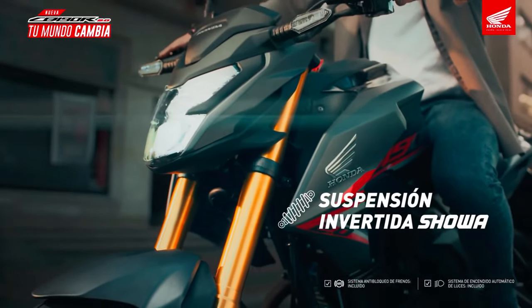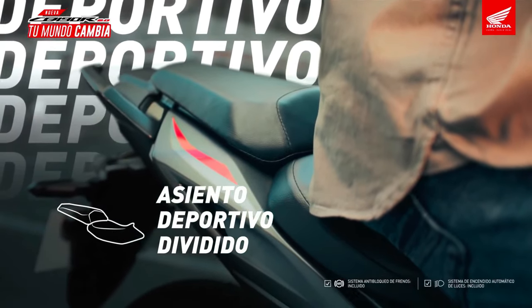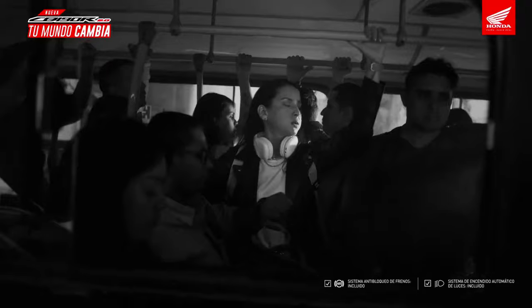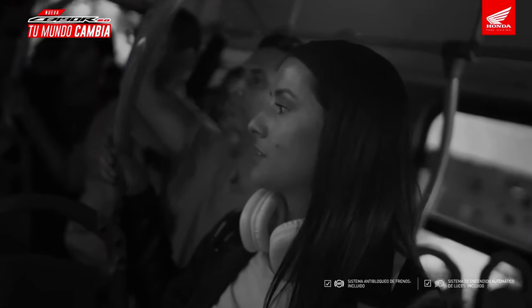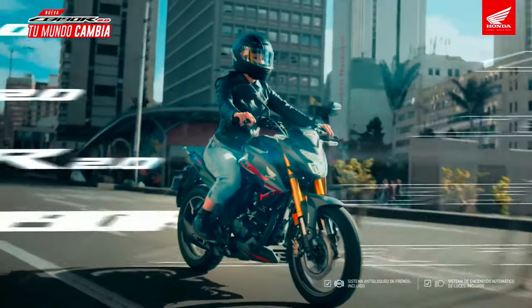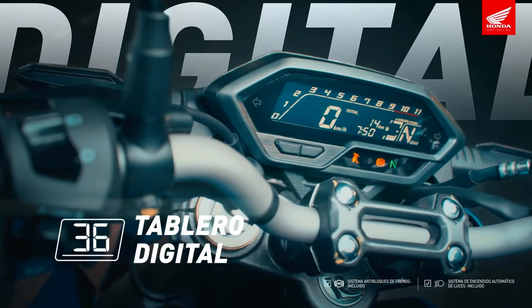The Honda CB190R 2025 is an exciting addition to the world of motorcycles, particularly in the entry-level segment. Designed with a blend of modern aesthetics and performance, this bike is poised to capture the attention of both novice riders and seasoned enthusiasts.